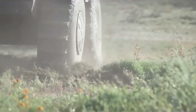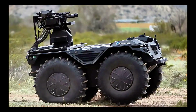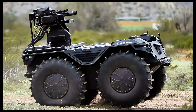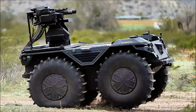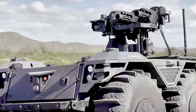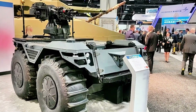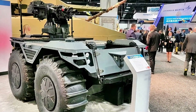Its autonomous navigation and AI capabilities allow for independent operation or remote control, increasing mission flexibility and reducing risk to personnel. The Rheinmetall Mission Master CXT stands out for its versatility, advanced technology, and robust design, making it a valuable asset in modern military operations.